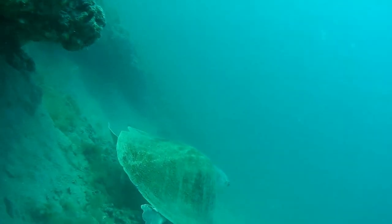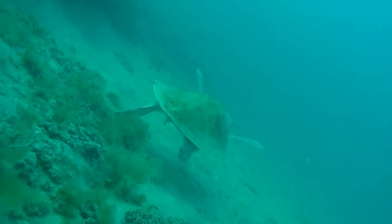Hey everybody, welcome back to the channel. This is our first dive out of Venice, Florida at a ledge around 60 feet.